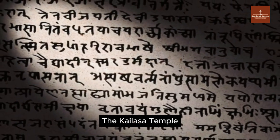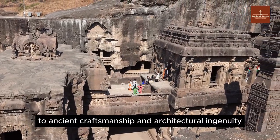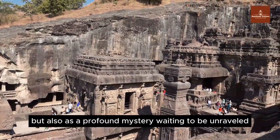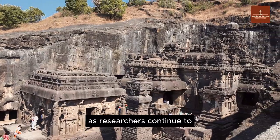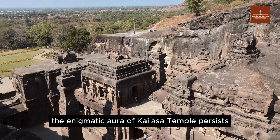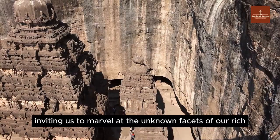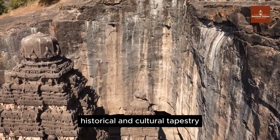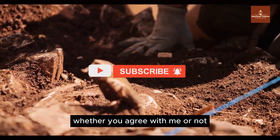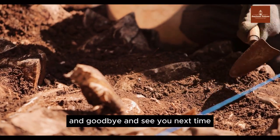The Kailasa Temple stands not only as a remarkable testament to ancient craftsmanship and architectural ingenuity, but also as a profound mystery waiting to be unraveled. As researchers continue to explore and study this extraordinary structure, the enigmatic aura of the Kailasa Temple persists, inviting us to marvel at the unknown facets of our rich historical and cultural tapestry. Your opinions are valuable, whether you agree or not, so please share your thoughts in the comments below. Goodbye and see you next time.